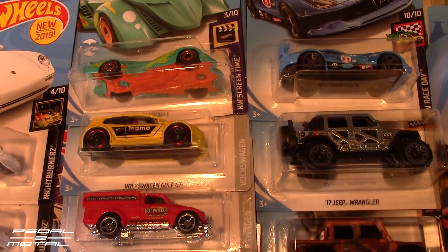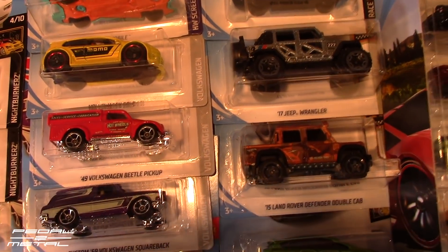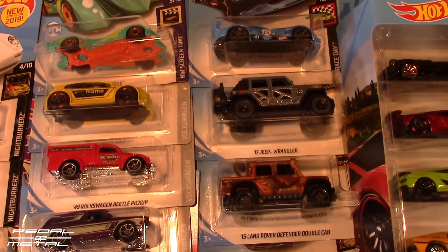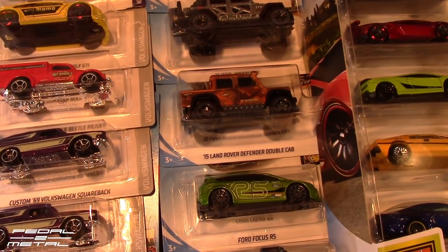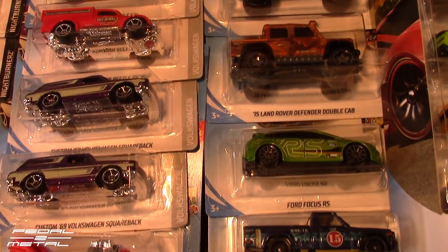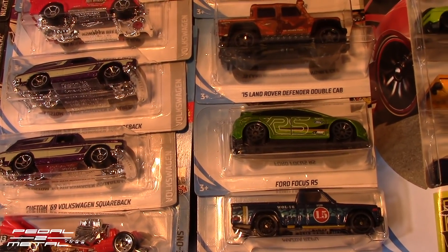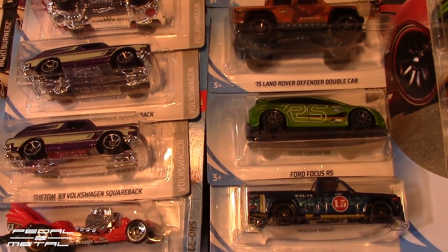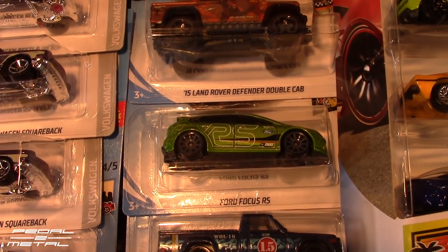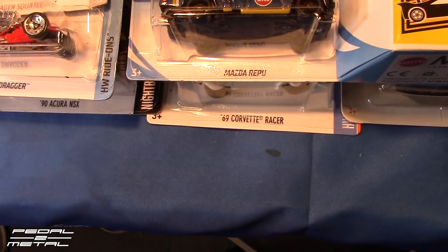They had two Momo GTIs and I just grabbed one of those. There was only one of the red beetle — I'd never seen that in red before. Same with the gray Jeep and the orange-ish brown Land Rover — I had never seen that color combination before. The green RS Focus is the one I showed in the nine-pack yesterday; I love that sour apple green with the gray wheels.